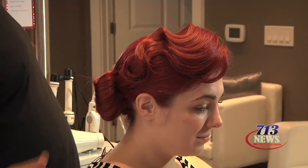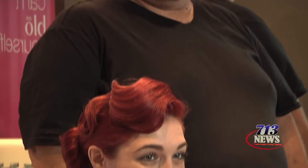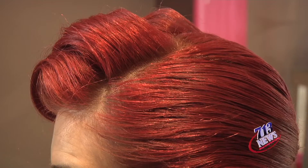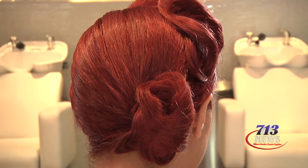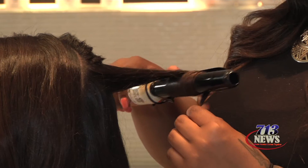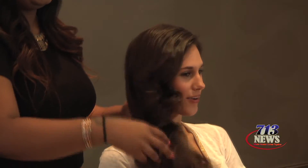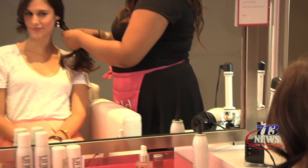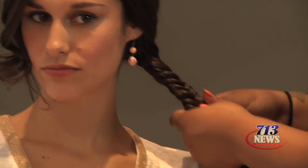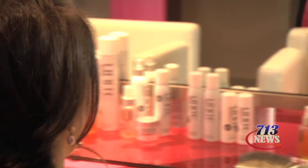We also do custom updos, we can do bridal looks, retro looks. One of our signature styles is a Go Fish braid — it's a fishtail braid that we often do to the side. It can be a tighter braid, or it can be a really loose, sexy braid. Braids have become a really big trend this year especially — we saw it a lot at prom. We see little braids twisted into bridal updos, and it's just a way to add a little bit of fun to your blowout.